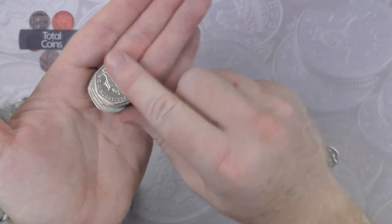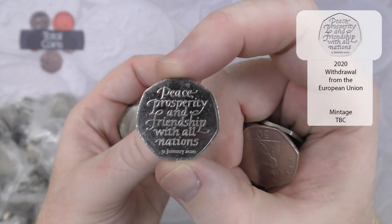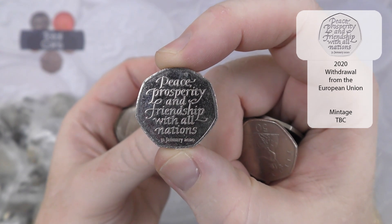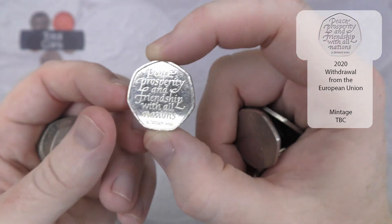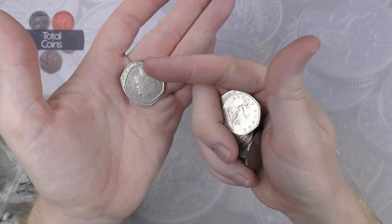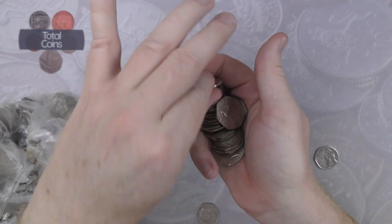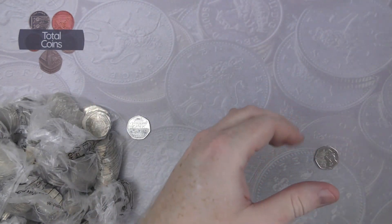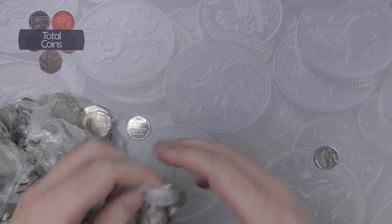We've got a Brexit next. How many of those are we going to get today? Leave a comment down below without cheating as to how many Brexits we are going to find in today's hunt. And we've got nothing else in that bag, so what we'll do now is we will speed up until we get something interesting.